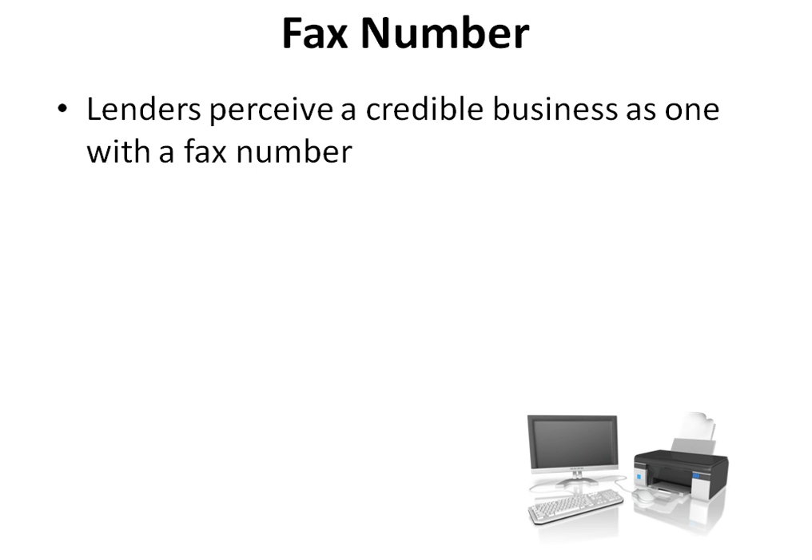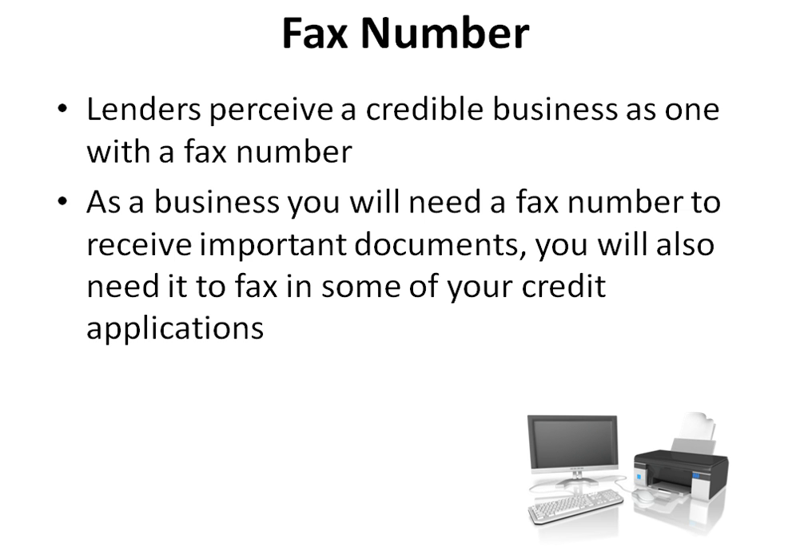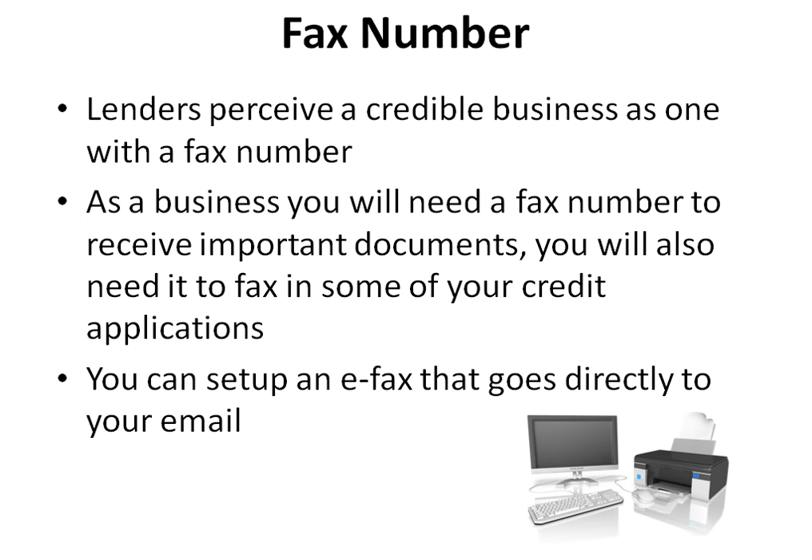Lenders perceive a credible business as one with a fax number. As a business, you will need a fax number to receive important documents and to fax in some of your credit applications. You can set up an eFax that goes directly to your email.